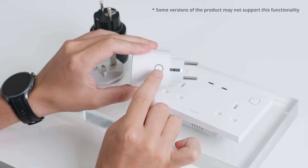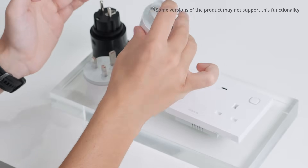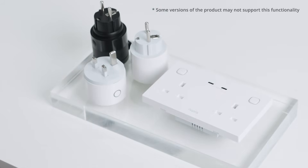As always, these are not just ordinary plugs. They are also powerful energy monitors that know when your TV or washing machine is on, enabling power automations.